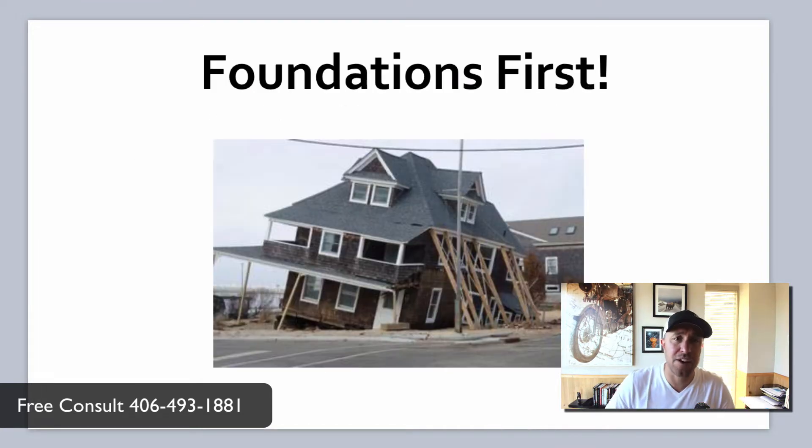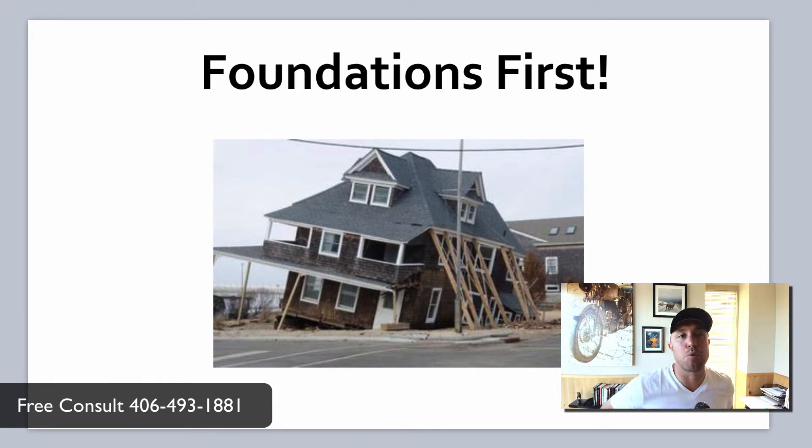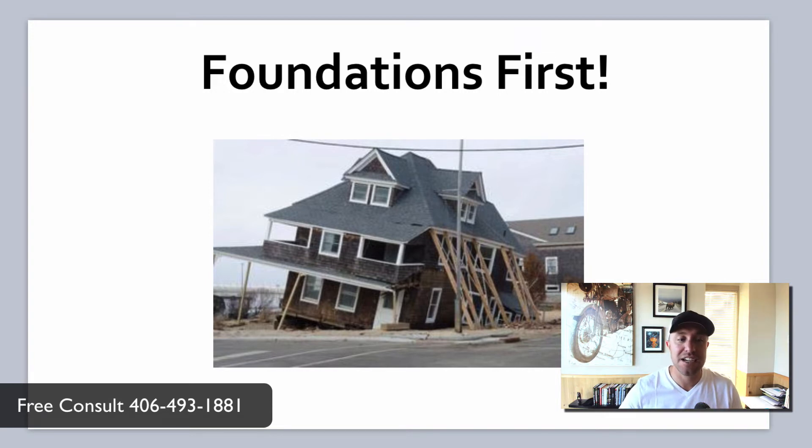We're going to be talking about foundations. I think about SEO or online marketing like a house — you need to have a strong foundation before you start painting the exterior, putting a new roof on, or remodeling the kitchen. All that stuff is great, but if you have a cracked foundation or if that foundation is failing, it doesn't matter how pretty the house looks on top. You're never going to get to where you need to be and your SEO will be worthless. I don't want you to waste a ton of money and time, so let's cut to the chase.